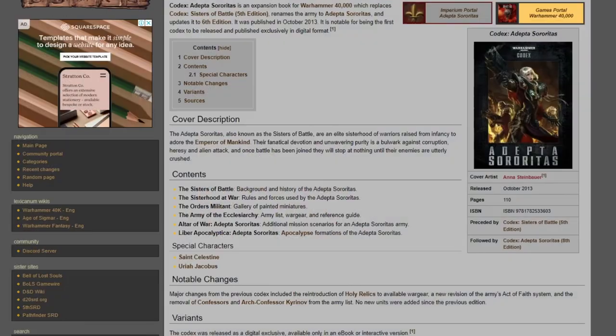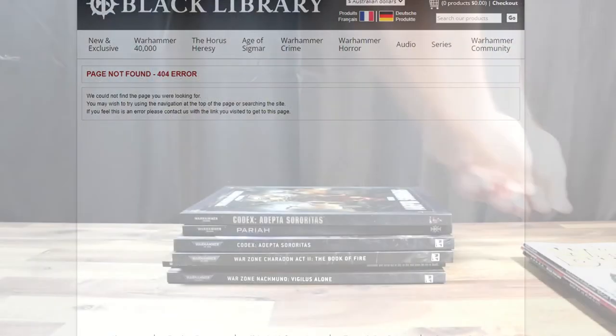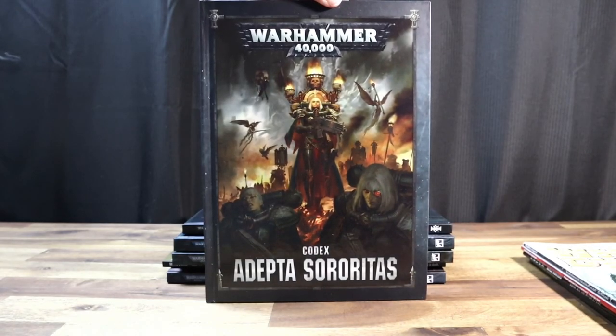However, it was digital only, and pretty hard to find these days. Lucky for me, I managed to track one down. So, Sisters haven't received a lot of love at this point, but all of that changed with eighth edition in 2019.